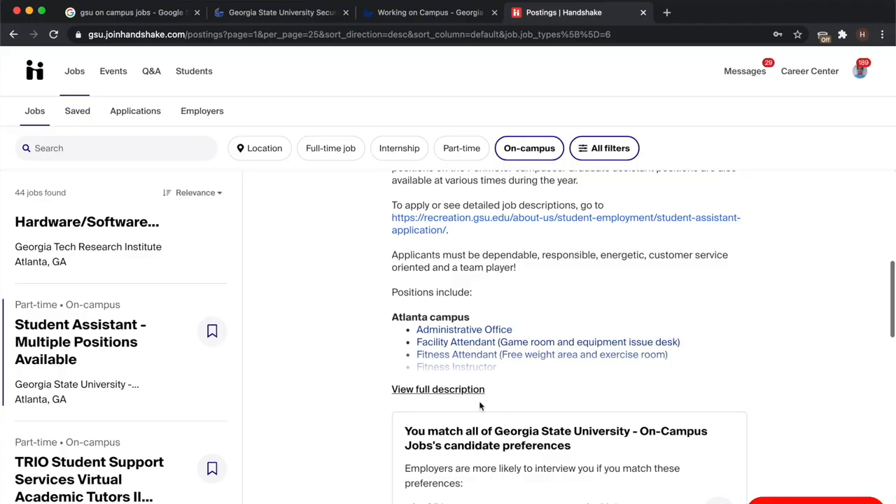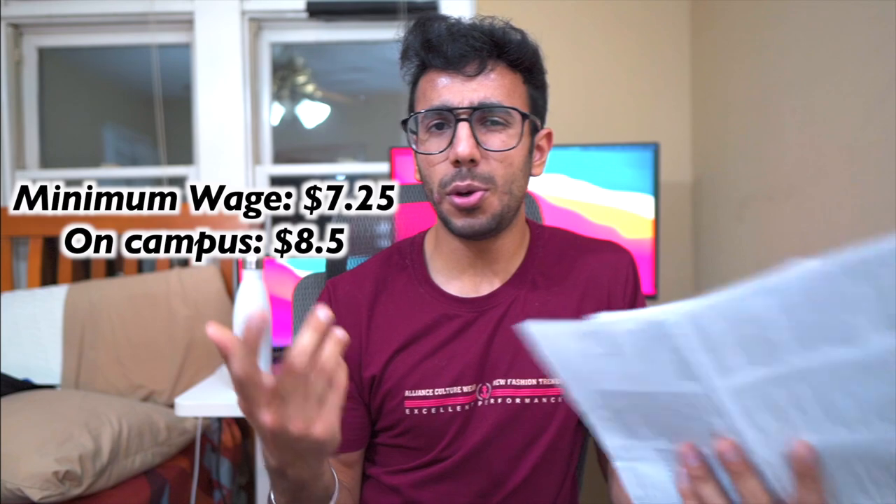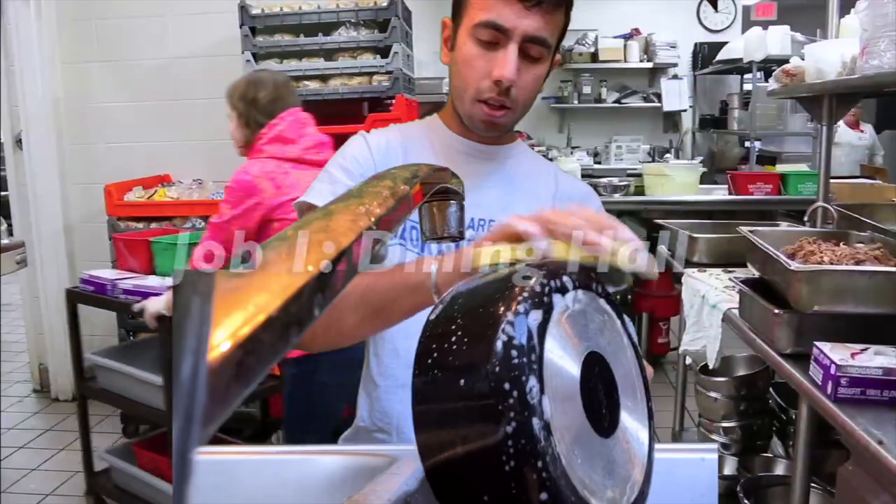Most on-campus jobs had hourly rates close to minimum wage. Minimum wage in Georgia is currently $8.50, in Illinois it's $10, and in California and New York it's $12 to $15 — so it varies. My salary was $8.50 per hour, slightly above Georgia's minimum wage. I personally didn't get a single job before landing in the US — my first job came only through connections.